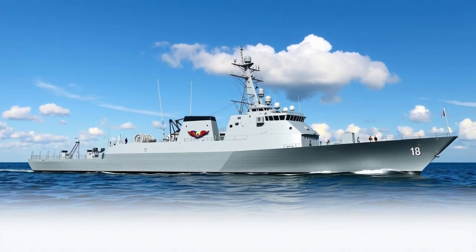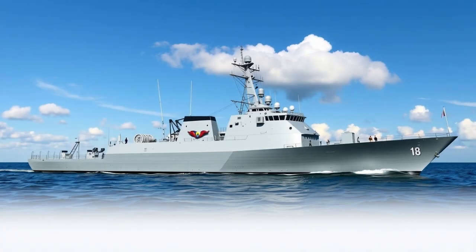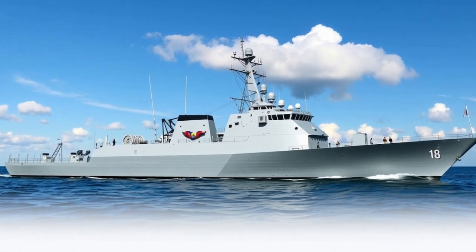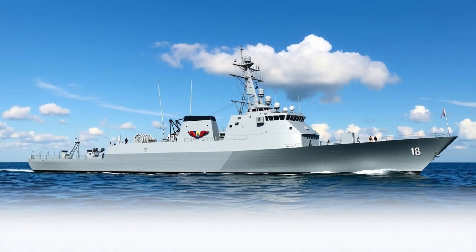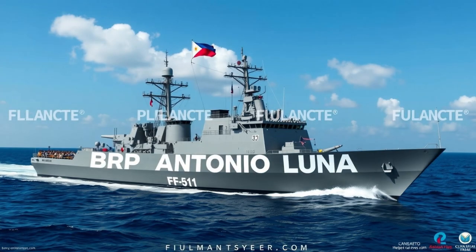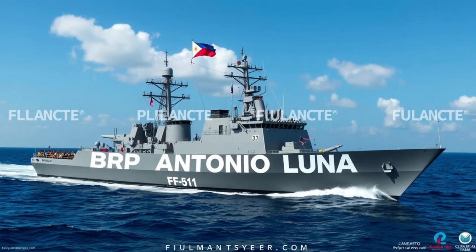In anti-submarine warfare, BRP Antonio Luna is equipped with a hull-mounted sonar system and torpedo launchers, giving it the ability to detect and neutralize underwater threats. This capability is particularly important in modern naval operations, where submarines play a crucial role in stealth and deterrence. The ship also features a flight deck and hangar capable of operating naval helicopters, further extending its surveillance and strike range.